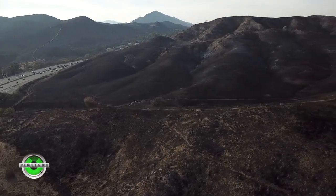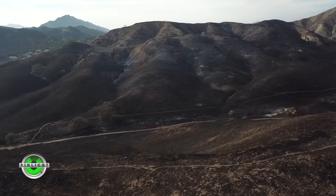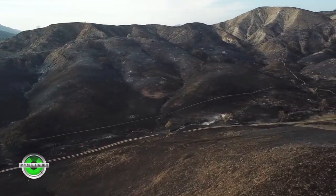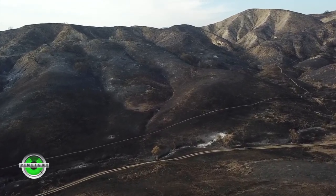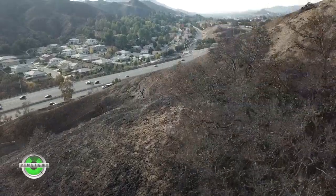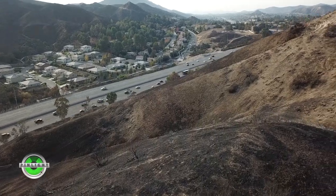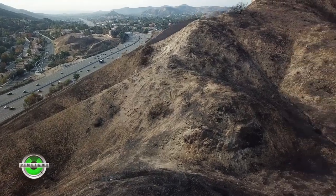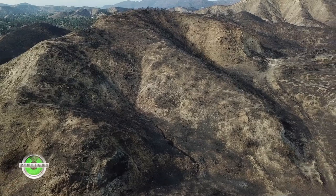That's the 101 freeway off to the left. You can see traffic is moving on it normally — they don't have it shut down anymore. We'll have a better view here in a moment as we get to the top of this hill. Burnt trees and everything else — you can see how close this fire came to the freeway. And now we're a bit worried about what's going to happen the next time it rains, which is supposed to be this week.